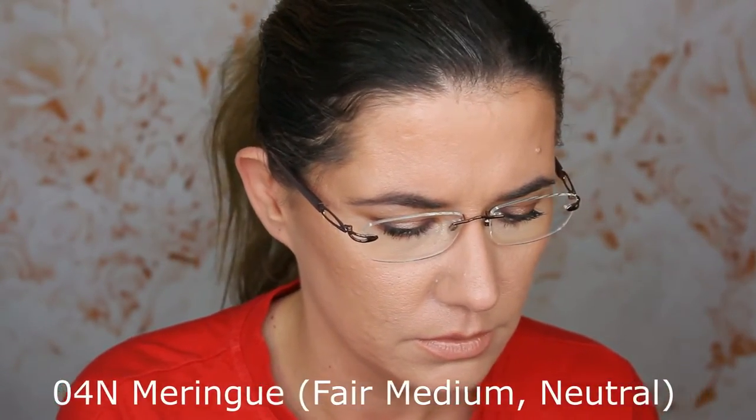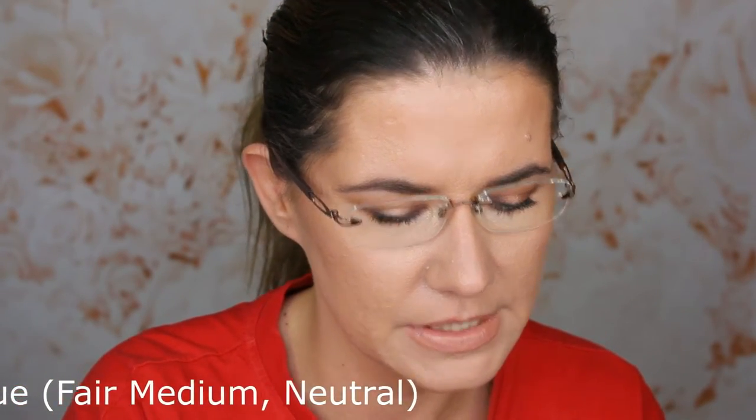This is the new concealer from Huda Beauty. This is shade number four — I'm not even going to try to pronounce it, I'll put the name down here — but this is shade number 404, neutral light. It's available in 20 different shades. I applied this around seven o'clock in the morning, and right now it's eight o'clock, so about 13 hours wear test.